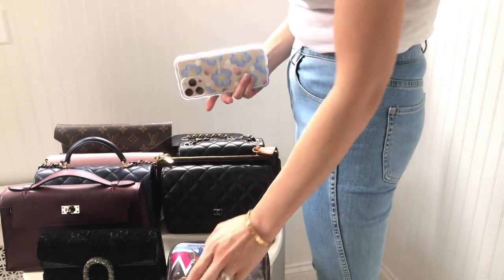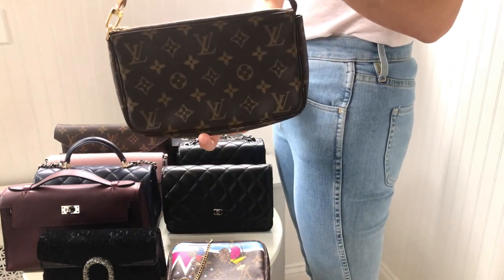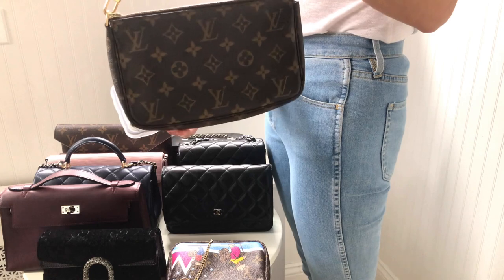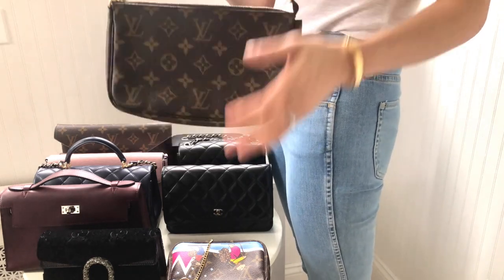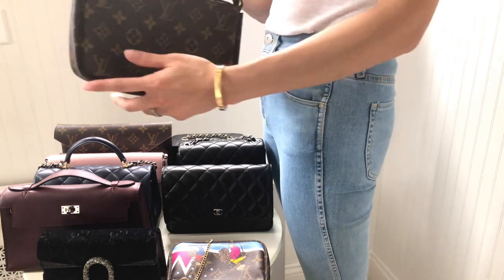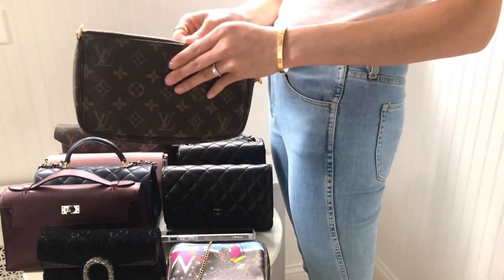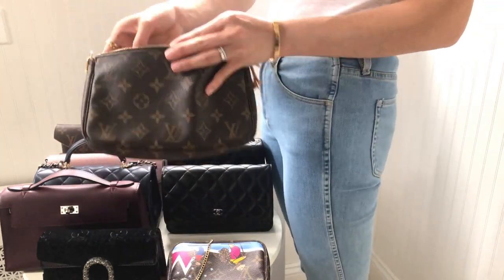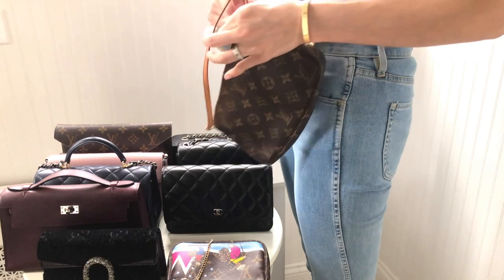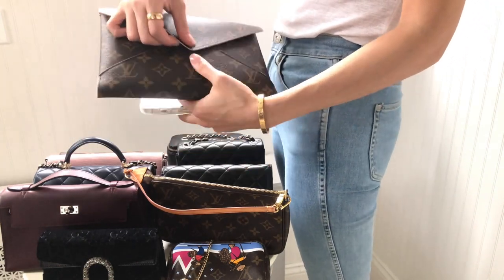Moving on to the Pochette Accessoires. The one I have is the older version, which measures about 8.5 inches in length — slightly smaller than the current version, which is about 9.3 inches, almost an inch longer. Let's test it out to see if the phone fits. I'm pretty positive it fits — and yes, no problem, with plenty of space inside. The Pochette Accessoires is no problem.